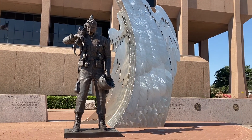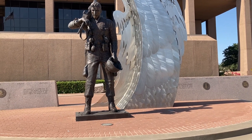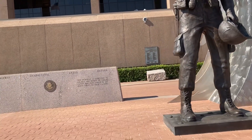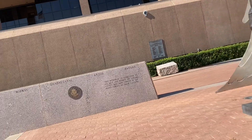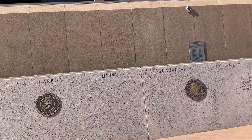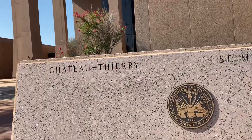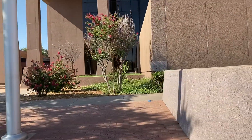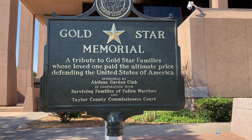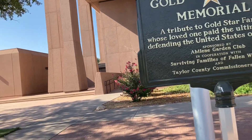It's got this soldier and this eagle thing. This memorial is dedicated to the men and women of Taylor County who have served in the armed forces of their country. I believe they're probably deceased. I actually have at least one relative on this wall. So this is the courthouse in Abilene, Texas. Here's a gold star memorial. This memorial and that soldier and that eagle have been added since the last time I've been here.